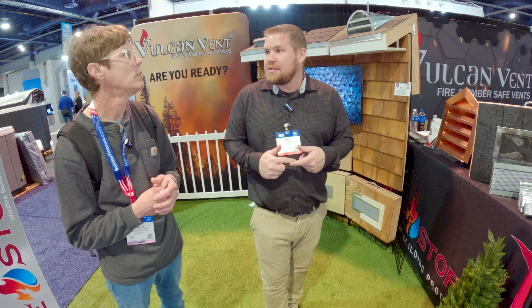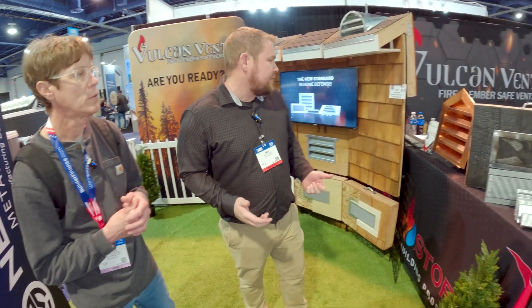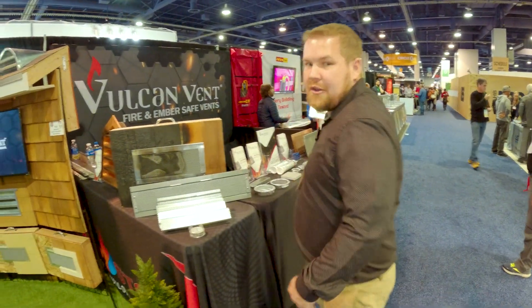One of the biggest problems in California and other places, as we're seeing across the world with wildfires, is ember intrusion through your vents. So we've come up with a vent that not only stops ember intrusion but flame impingement — ember being the biggest part of it. We have a vent that is manufactured — let me grab one really quick so I can show you.